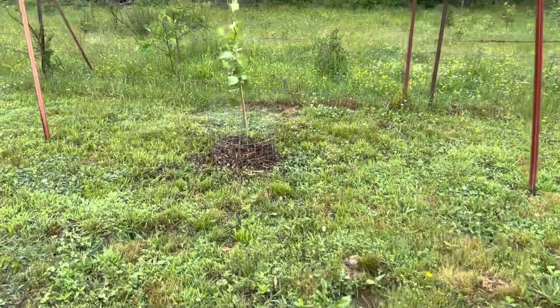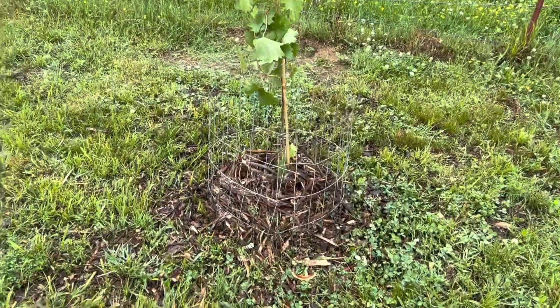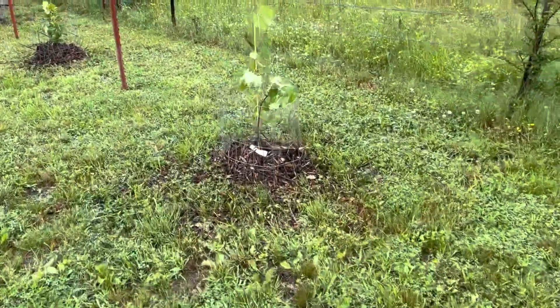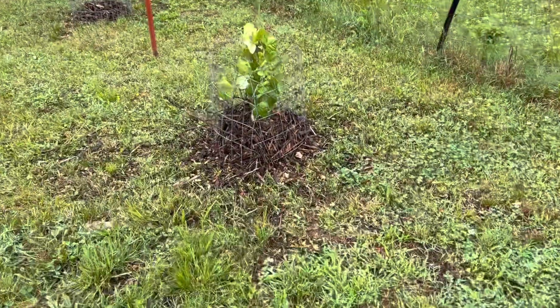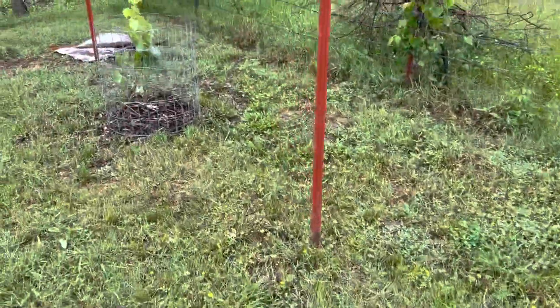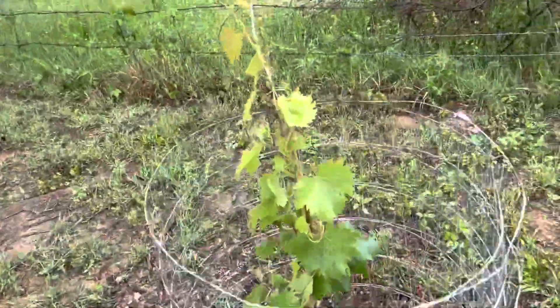I wrapped welded wire around my grape plants and my mulch to keep the chickens from scratching it all over the ground. As you can tell, they already did quite a bit. I will have to put more in this fall because it'll break down, but it's good to go. I did it around my apple tree too.